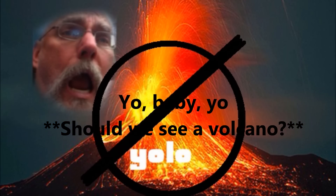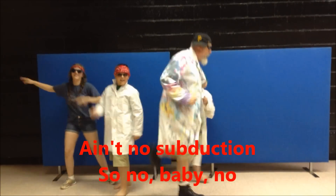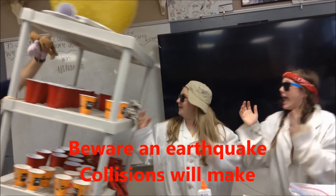Should we see a volcano? No — ain't no subduction, ain't got no subduction. Plates push together, the mountains they grow. Beware — an earthquake! Collisions will make earthquakes.